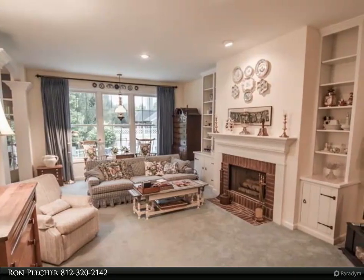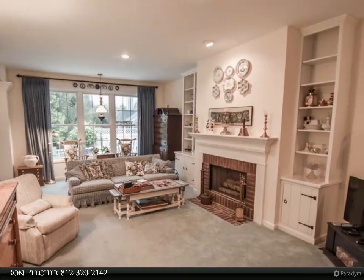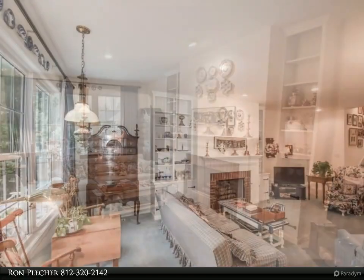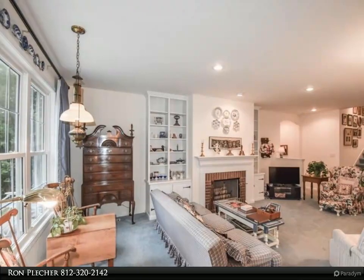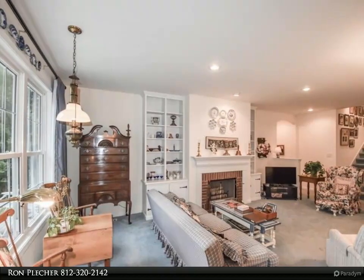There is a formal dining room that could be used as another living space if desired, which opens into the amazing screened patio. The kitchen features lots of cabinets — some with pull-out drawers — a pantry, and an island breakfast bar. The master bedroom has a large walk-in closet.